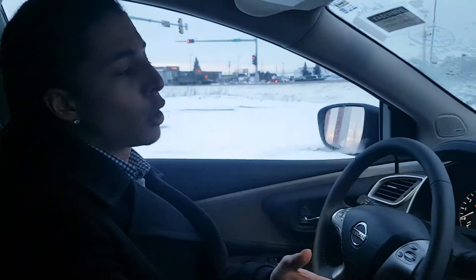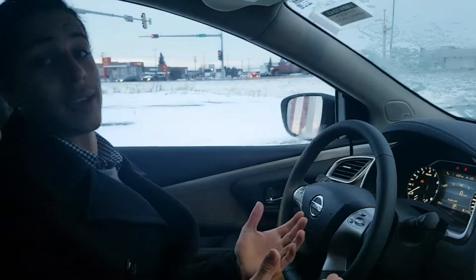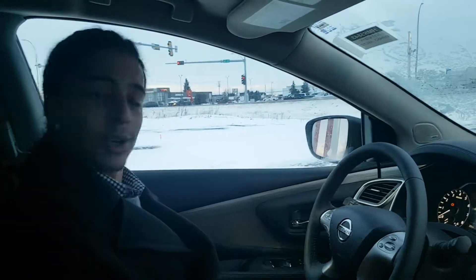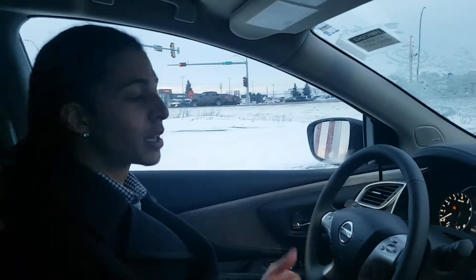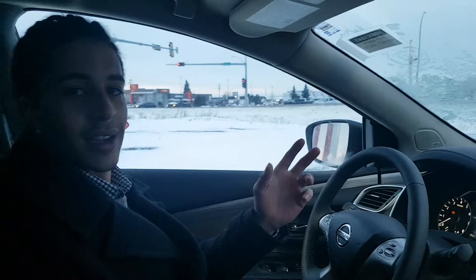Dual climate control. You also have blind spot warning for added safety. Really nice vehicle, super comfortable to drive. Let me know your thoughts on this one — I have my managers throwing some numbers together for you. Hopefully we can earn your business. Thanks, take care Kurt.